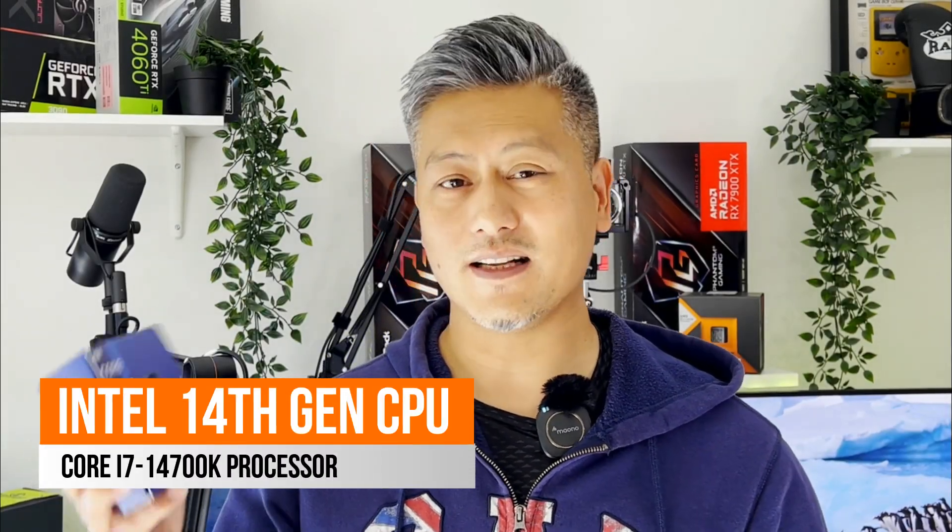Hey, what's up guys, Winston here. Today something came through the post — it's an Intel 14th gen core processor, and we'll be doing a quick unboxing.